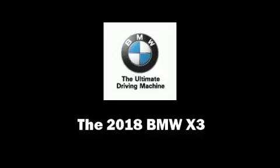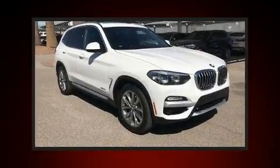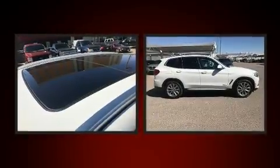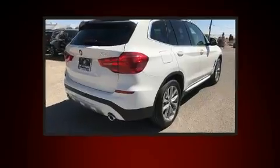Outstanding design defines the 2018 BMW X3. Turbocharger technology provides forced air induction, enhancing performance while preserving fuel economy.